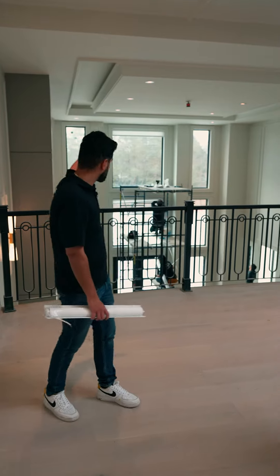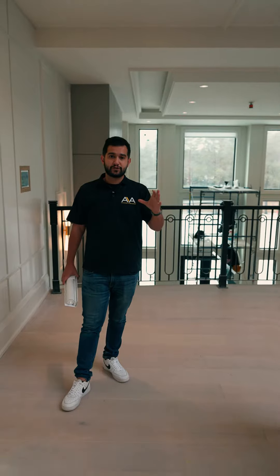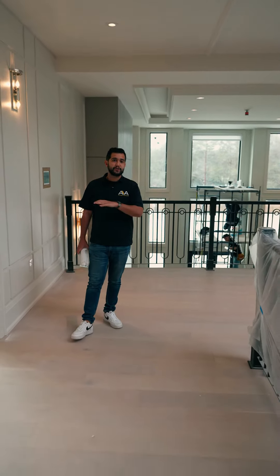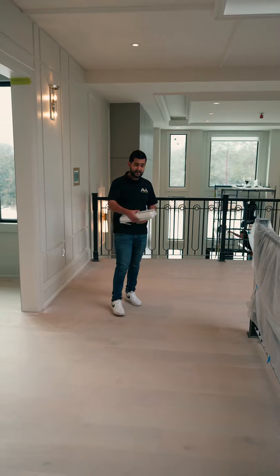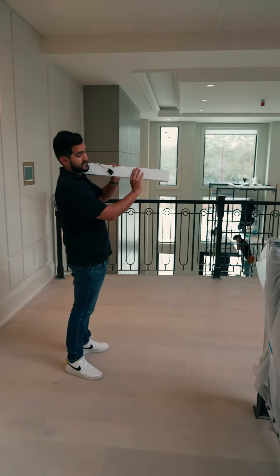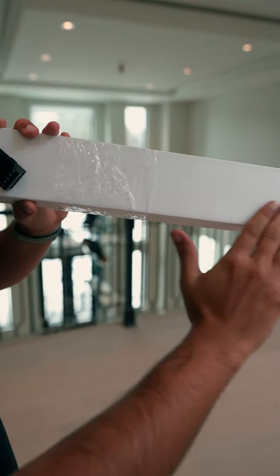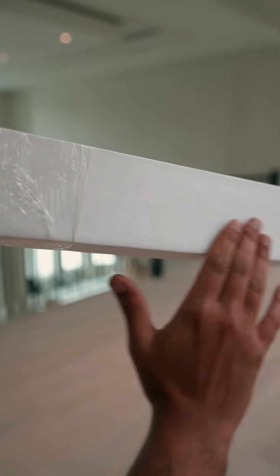In a house like this where we have so many windows, we always recommend to use roller shades. It's contemporary, modern and chic. For this house we chose to do a square fascia that's going to sit flush with the frames and insert the same fabric onto our cassette.